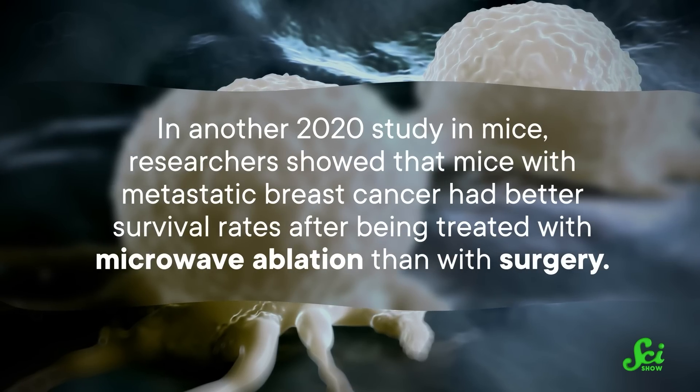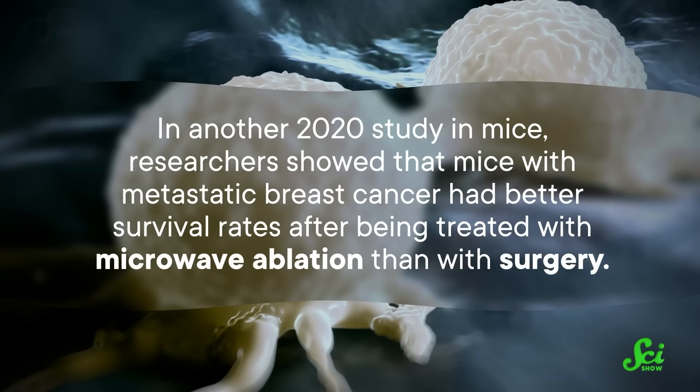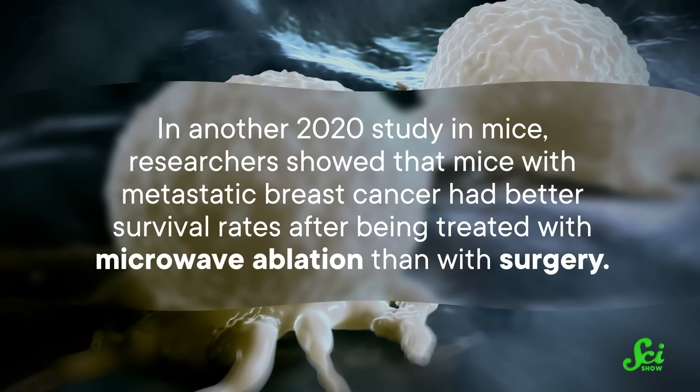In another 2020 study in mice, researchers showed that mice with metastatic breast cancer had better survival rates after being treated with microwave ablation than with surgery. So here's the theory: in MWA, the charred remains of the tumor are left behind, and your immune system is able to learn what the tumor looked like.